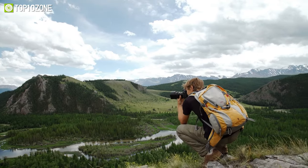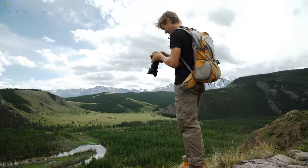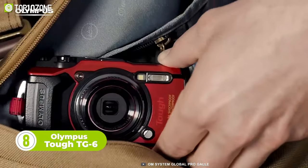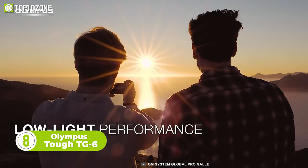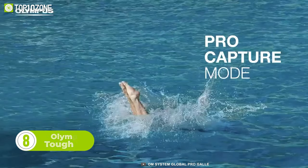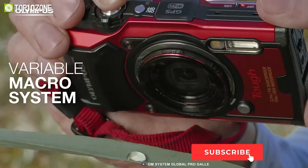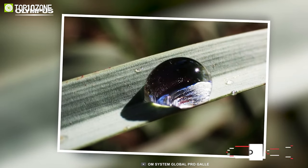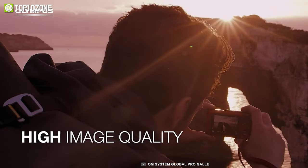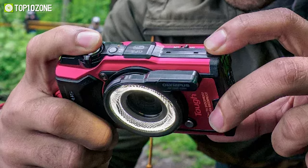As an adventurous photographer, capturing stunning images in challenging environments is what you live for — that's where the Olympus Tough TG-6 comes in. With its rugged design, this camera can brave even the harshest conditions to deliver exceptional image quality. One of the outstanding features of the TG-6 is the variable macro system, which gives you four different macro shooting modes, allowing you to capture incredible detail in even the tiniest of subjects.